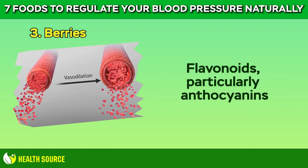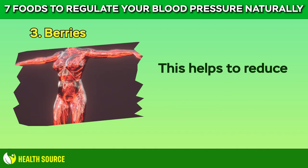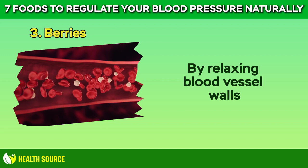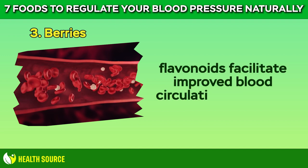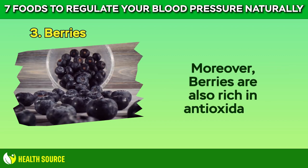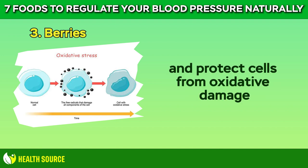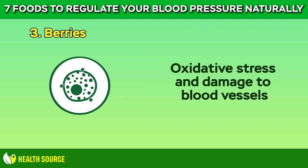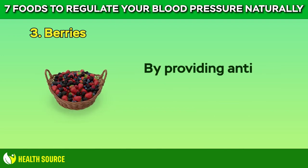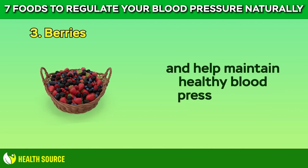Flavonoids, particularly anthocyanins, have been found to promote vasodilation — the widening of blood vessels. This helps to reduce peripheral resistance to blood flow and lower blood pressure. By relaxing blood vessel walls, flavonoids facilitate improved blood circulation and lower the strain on the heart. Moreover, berries are also rich in antioxidants, which help to neutralize harmful free radicals and protect cells from oxidative damage. Oxidative stress and damage to blood vessels can contribute to hypertension and other cardiovascular conditions. By providing antioxidant protection, berries support overall heart health and help maintain healthy blood pressure levels.